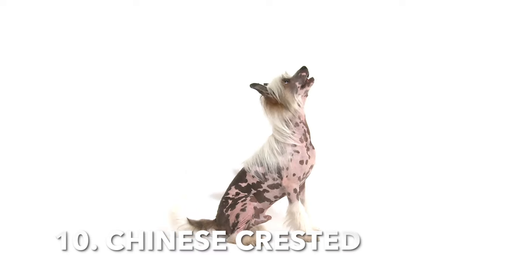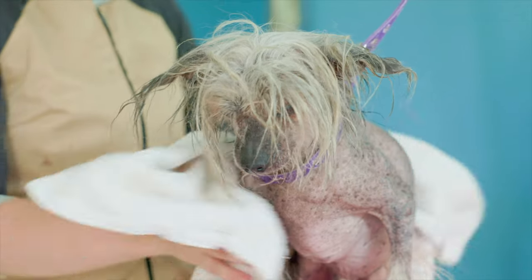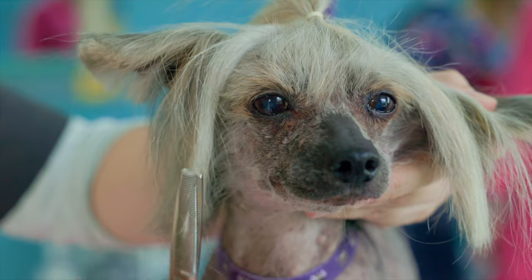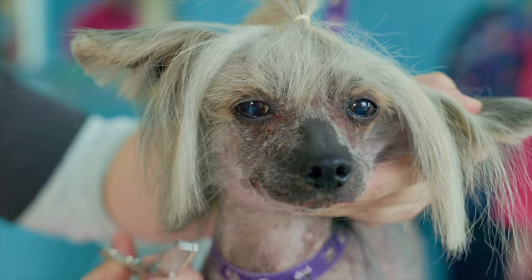10. Chinese Crested. This breed comes in two varieties: hairless and powder puff. The hairless variety doesn't shed, while the powder puff has a soft, long coat that sheds very little.